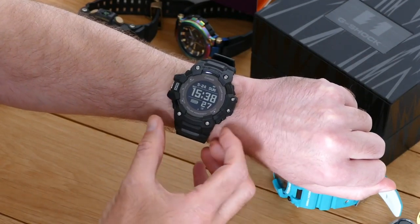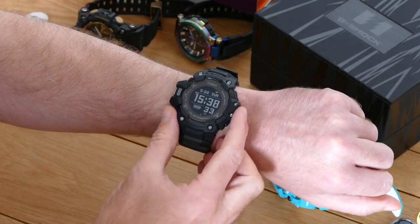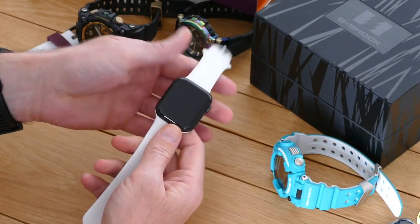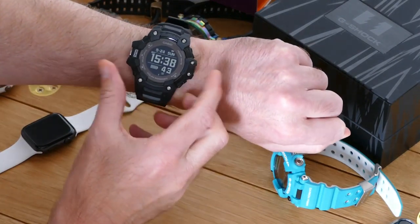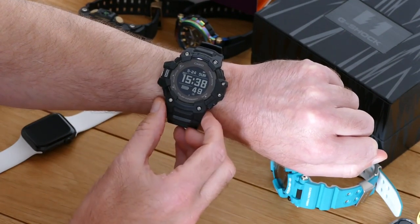Casio has made connected G-Shock watches for a while now, but none could really be called a smartwatch. They had Bluetooth, but they weren't really going to compete with the Apple Watch any time soon. But this one is different. It's the G-Shock Move GBD H1000, and it's the first G-Shock that could be seriously considered a smartwatch.